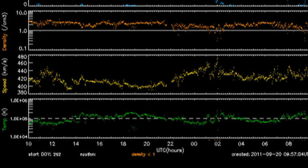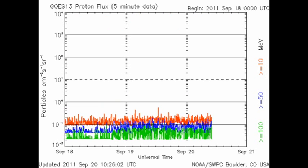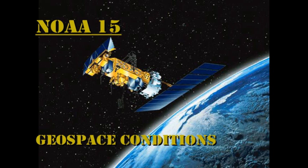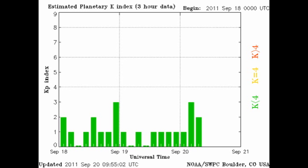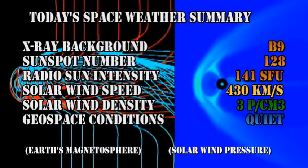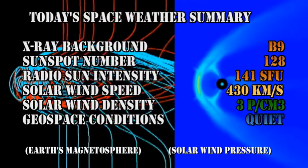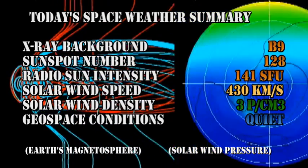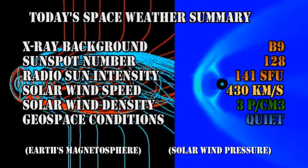The solar wind seems to have quieted down considerably and is just fluctuating between quite normal levels. The high energy electron flux seems to be at a fairly normal level, but we still have not had a proton event for several weeks. The NOAA 15 data show that the auroral arc has become a little more active than yesterday but is still relatively quiet, and the Kp index is varying between 0 and 3. In summary, the X-ray background has fallen to the B9 level, the sunspot number has dropped to 128, the radio sun intensity is at 141 solar flux units, the solar wind speed is at 430 km/s with a density of about 3 protons per cubic centimetre, and geospace conditions are considered quiet.